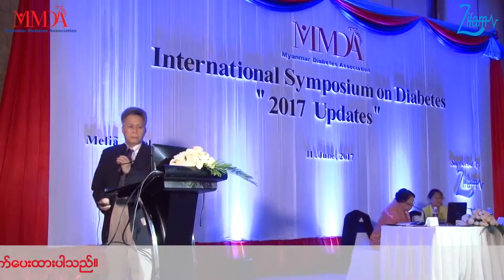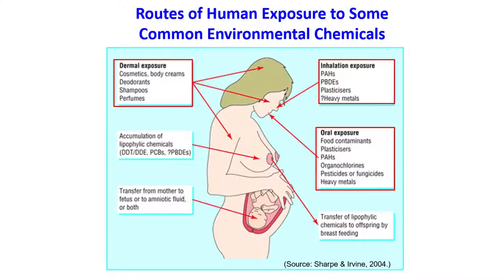The most common route we discuss is oral exposure. Another important route is inhaled exposure, which may account for maybe 30% of the whole exposure. Another is dermal exposure. And for babies, exposure is coming from lactation and from the uterus.